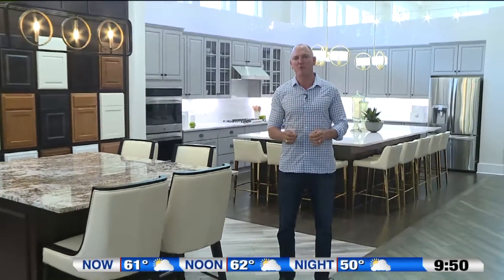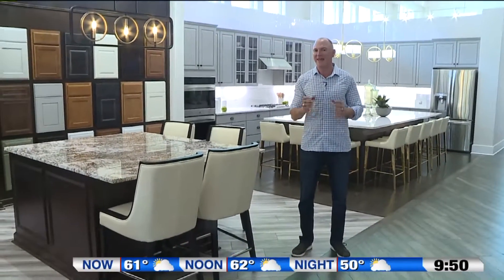Hi, I'm Paul Schumacher from Schumacher Homes, and welcome to the Home Builder Spotlight. Today, we're going to talk about designing one of the most important rooms in your custom home, and that is the kitchen.